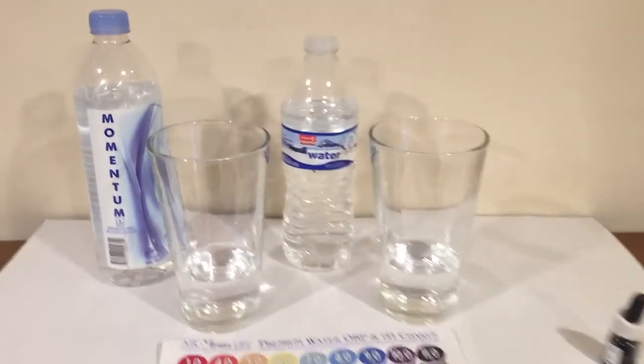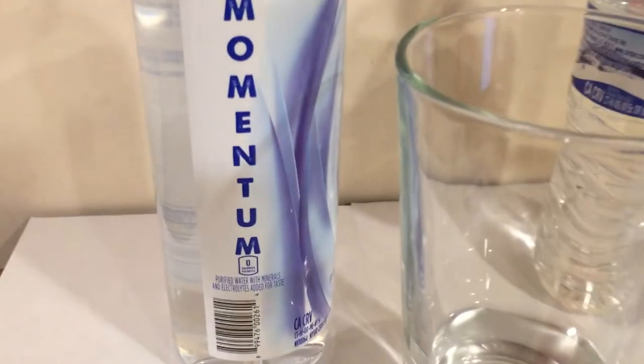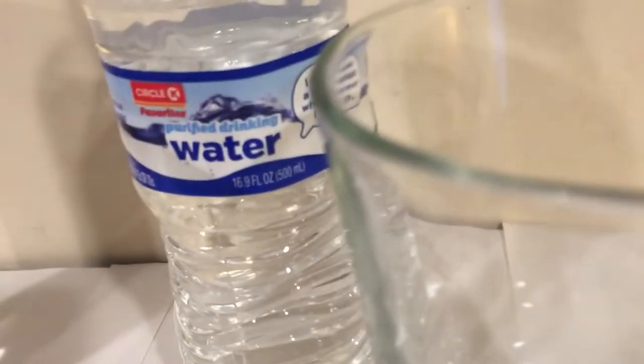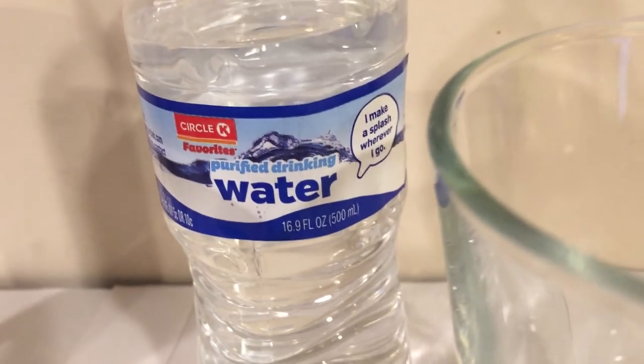Hey, what's up everybody? Here's another water comparison video. Today we're comparing these two waters. First up is Momentum, purified drinking water with added electrolytes and minerals. Next up is Circle K purified drinking water.